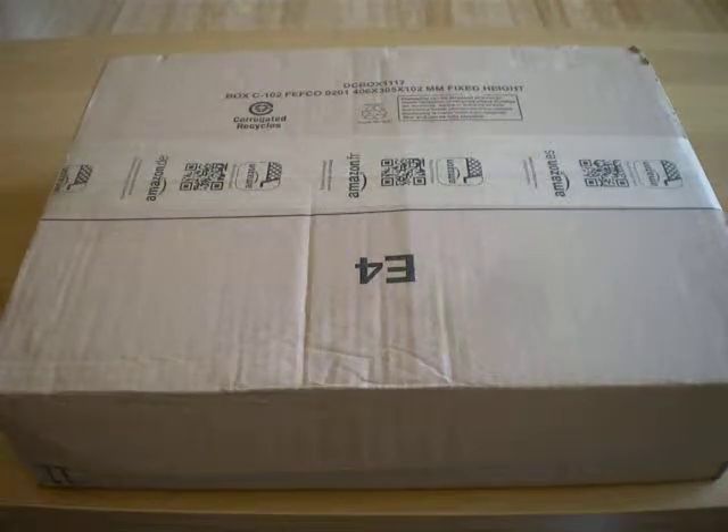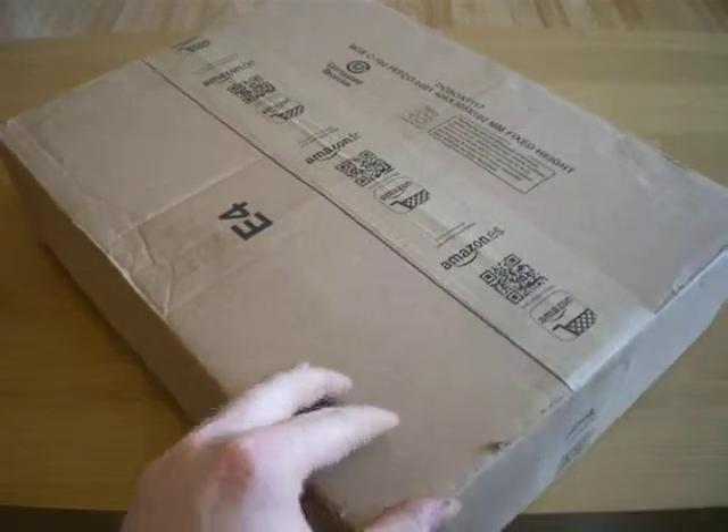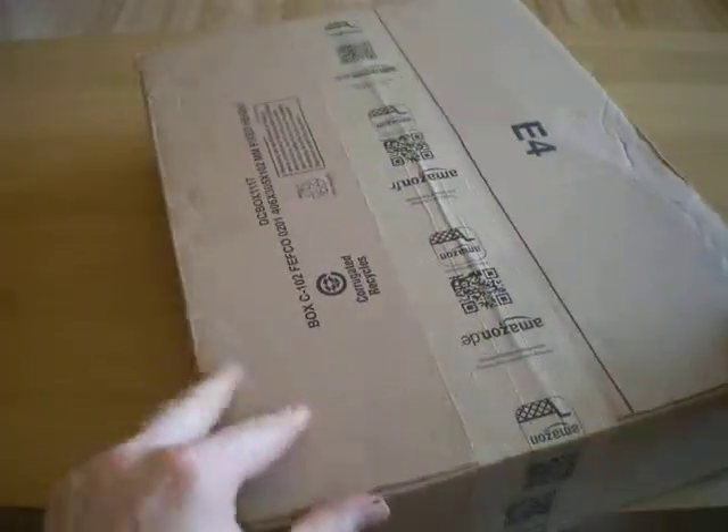Hi there, it's Josh from Mesh Bricks. I've got a whole video for you today. This is a package from Amazon — a couple of books I ordered.